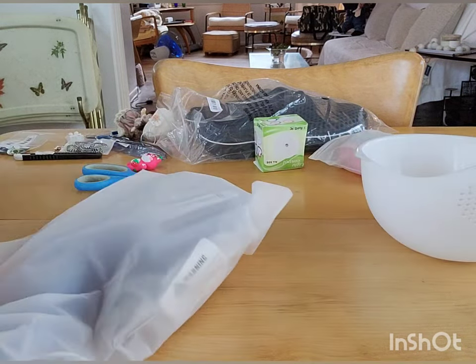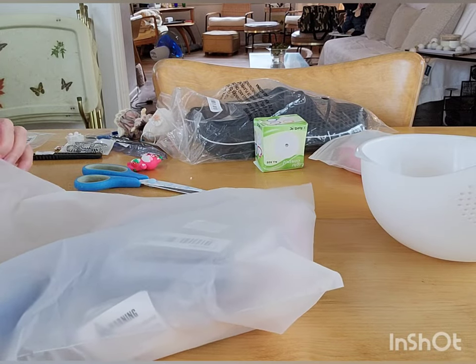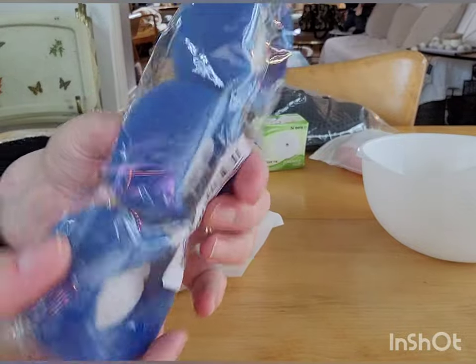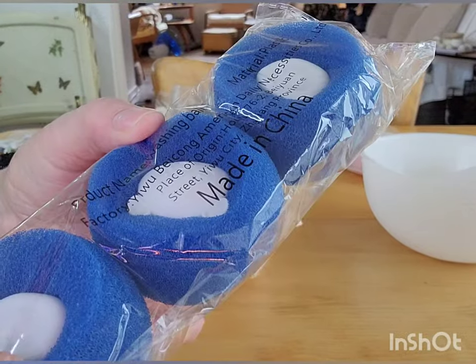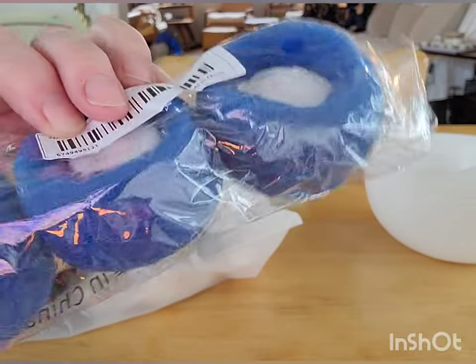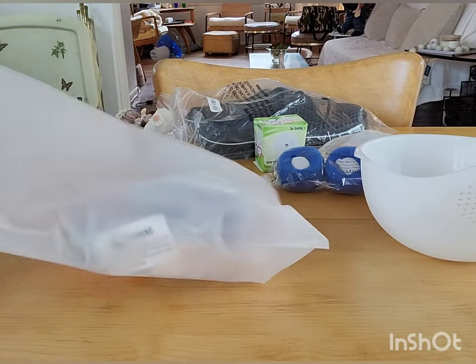Oh, these are good — I'm taking these down to the beach to use. These are those dryer balls and they're kind of foamy. They're good for getting the lint and dog hair off in the dryer. So these are a repurchase — that's good.